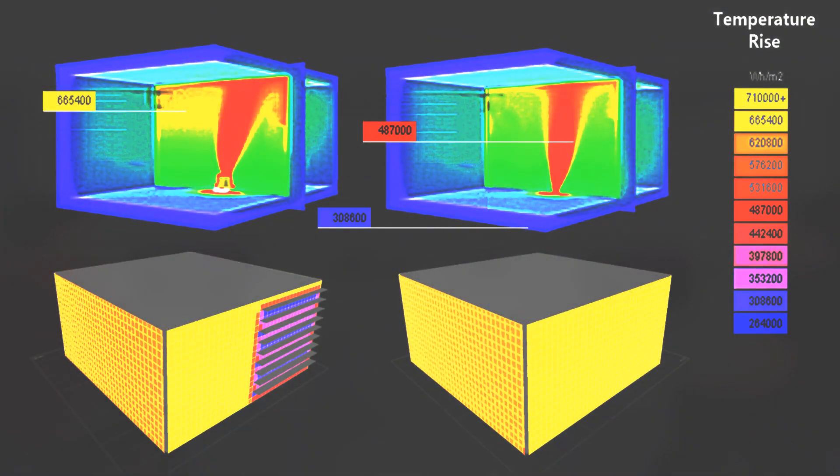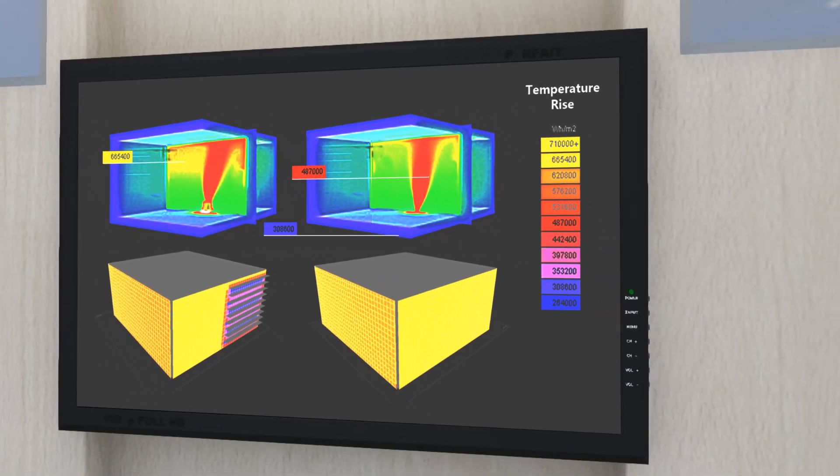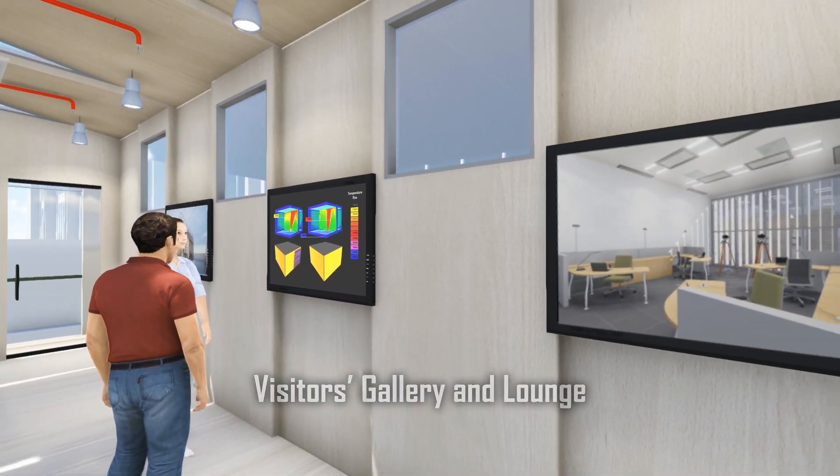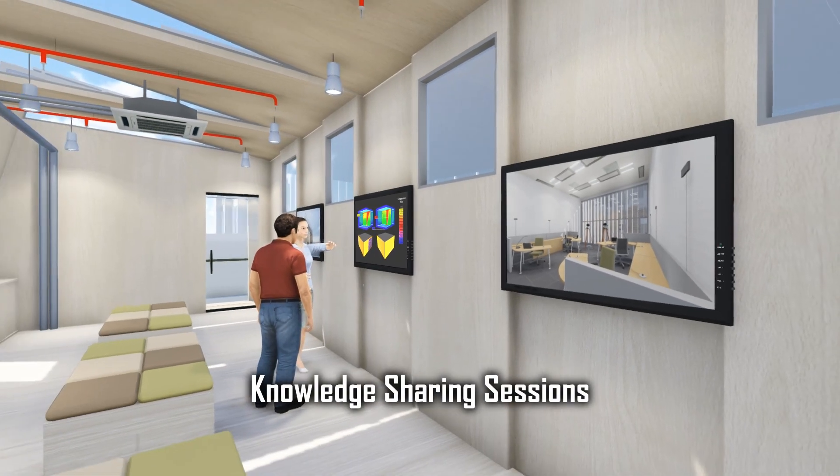Besides technical functions, a dedicated visitors' gallery and lounge allow the live display of test results and findings, as well as the conduct of knowledge sharing.